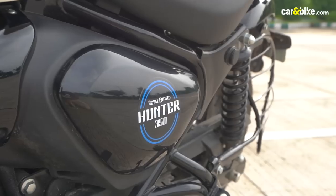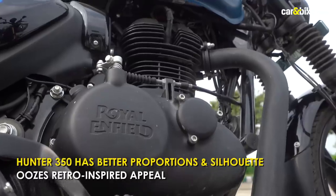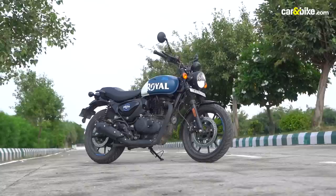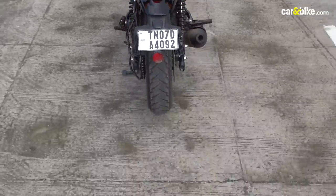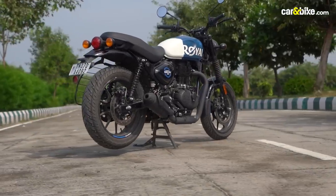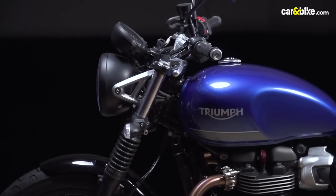The Hunter 350 is easily the better looking motorcycle of the two. The silhouette is sporty, the proportions better, and if you are the kind who likes taking a second glance at your motorcycle every time you park it, it's clearly the Hunter which is more appealing. In fact, the Hunter's design and stance can be compared to another similar retro-styled roadster from a British brand.